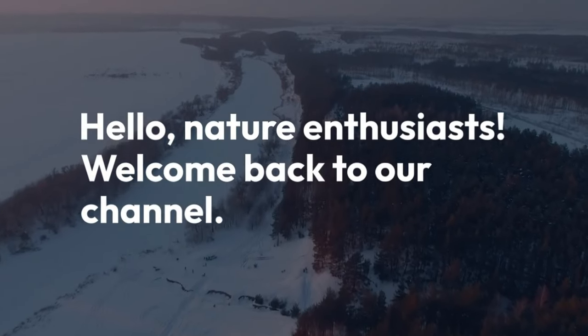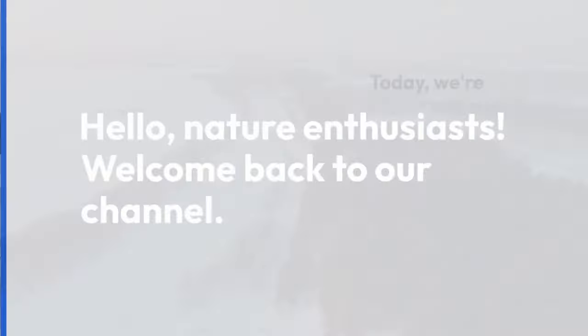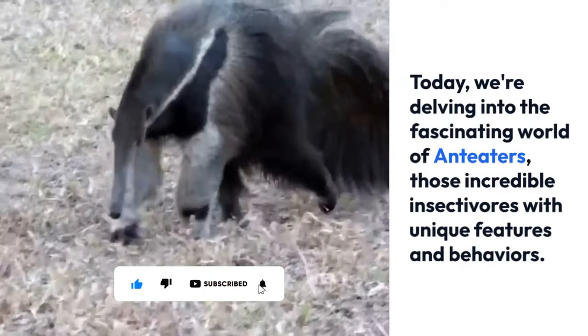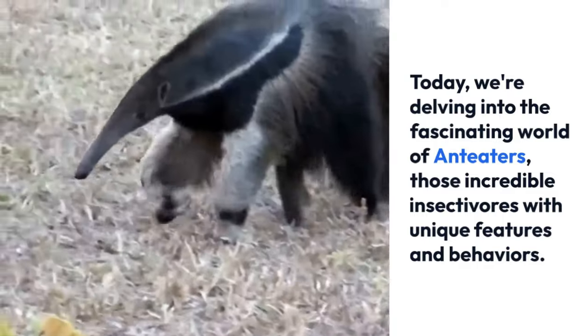Hello, animal enthusiasts! Welcome back to our channel. Today we're delving into the fascinating world of anteaters, those incredible insectivores with unique features and behaviors.